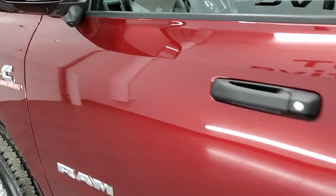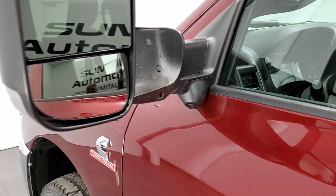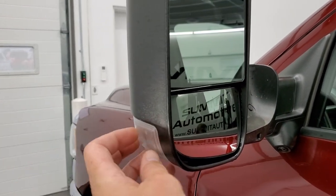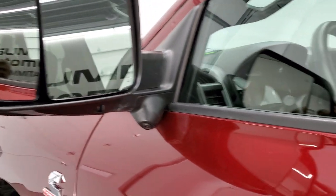The driver's side doors look really good. This one does have the 360 camera on it as well, so it's very nicely loaded up for a Tradesman package. It has the blind spot monitoring, directional signals in the mirrors, and those mirrors fold in.